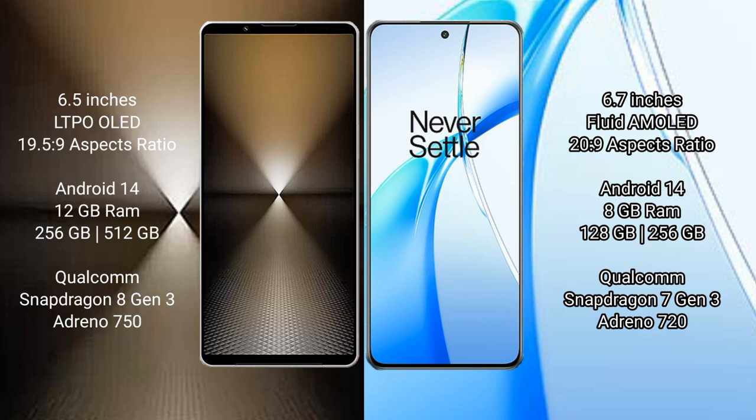Sony Xperia 1 Mark 6 runs on the Android 14 operating system. OnePlus Nord CE4 also runs on the Android 14 operating system.